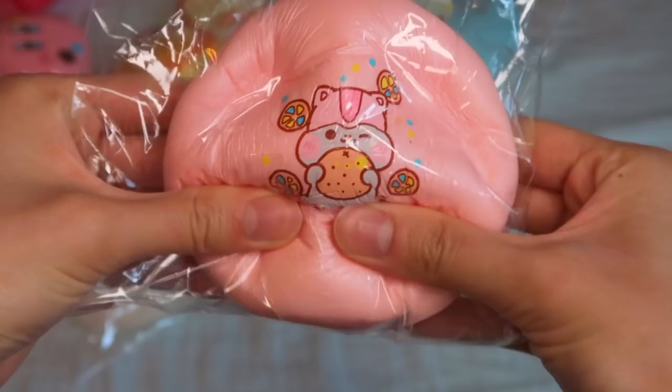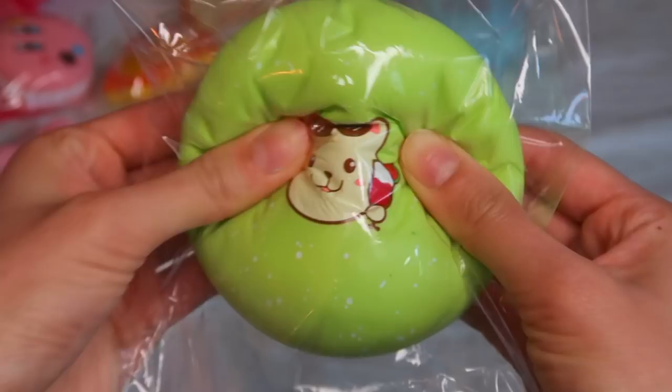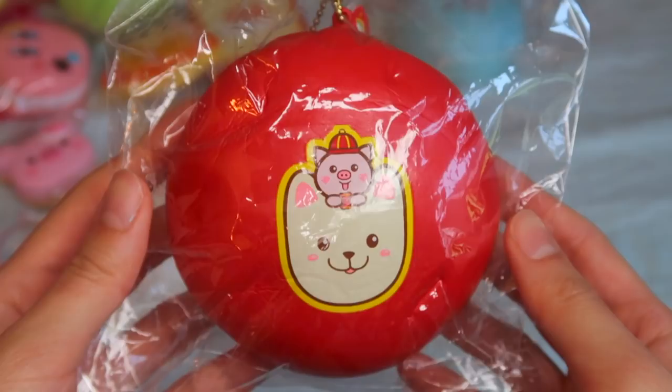We got some new Pepper Cha Cha Bonbon Buns — this one is the summer series watermelon, this is pineapple, and this is probably everyone's most favorite design — the Lunar New Year bun.